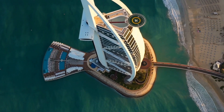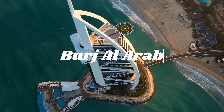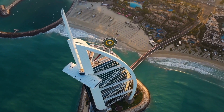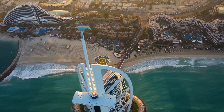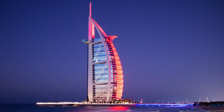Next up on our list is another iconic building, the Burj Al-Arab. Often considered the world's most luxurious hotel, the Burj Al-Arab is a masterpiece of design and engineering. The sail-shaped structure is situated on an artificial island and has been built to resemble a traditional Arabic dhow. The hotel offers lavish suites, private butlers, and unparalleled service, making it an unforgettable experience for those who can afford it.